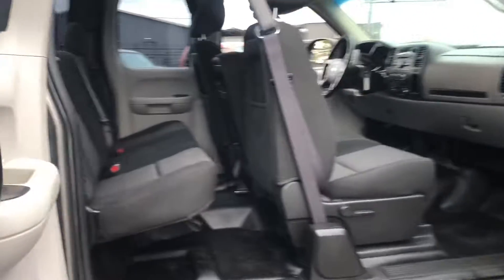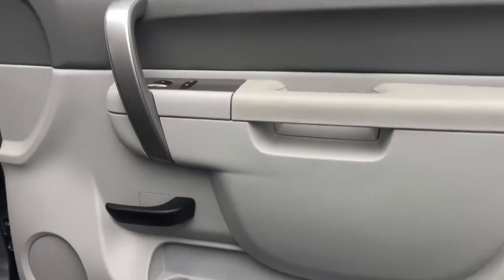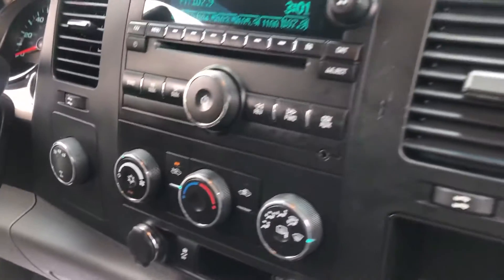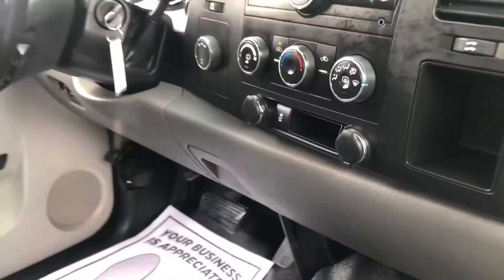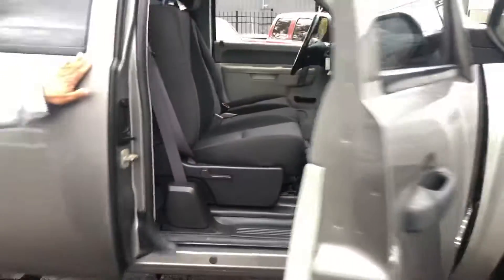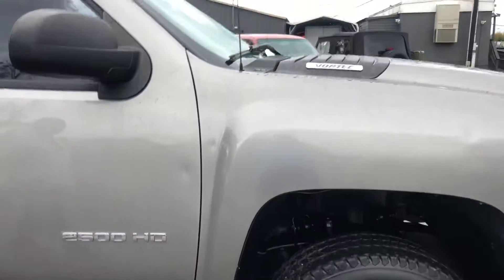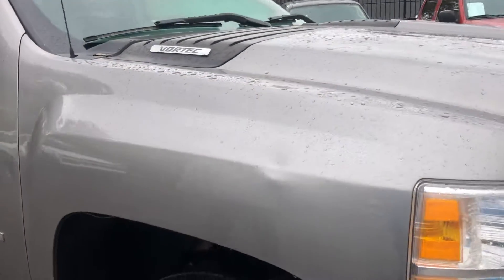Here's another interior shot from the passenger side — cleanly clean interior. I'm going to close the door and come on around. A little bit of scratch right here. Overall, this is a pretty nice truck, with a little bit of hail damage right here.